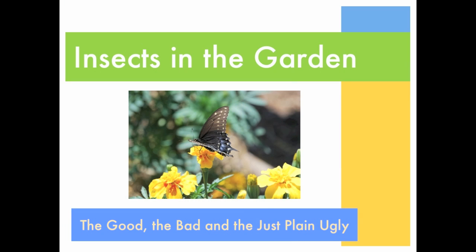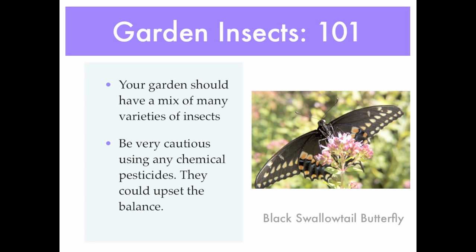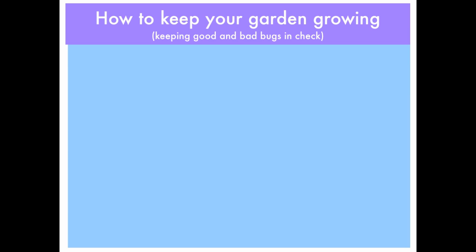Insects in the garden: the good, the bad, and the just plain ugly. Your garden should have a mix of many varieties of insects. Be very cautious using any chemical pesticides — they could upset the balance. Here you can see a black swallowtail butterfly. Here's how you can keep your garden growing, keeping the good and the bad bugs in check.